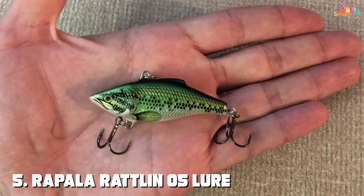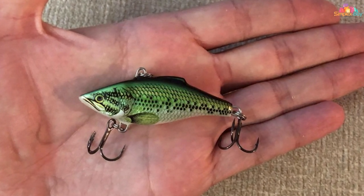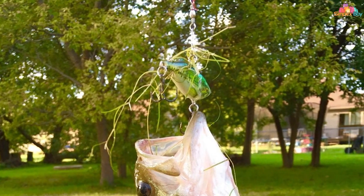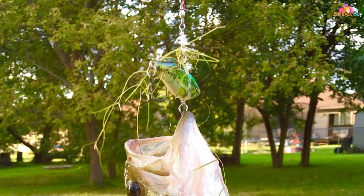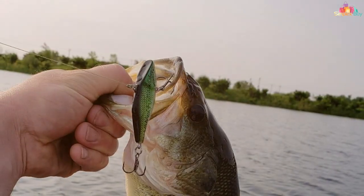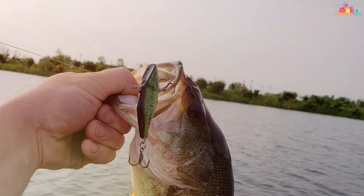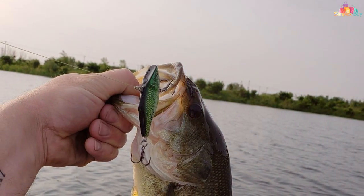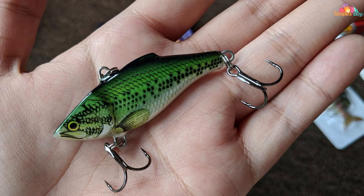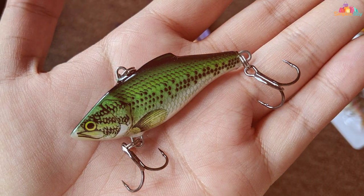At number five on our list is the Rapala Rattlin' 05 lure. This lure stands out for its unique rattle chamber, which emits a distinct sound underwater, alerting bass to its presence. The Rattlin' 05 is designed to mimic the size and movement of small baitfish, a primary food source for smallmouth bass. Its detailed design features a realistic scale pattern and lifelike eyes. The balanced design also allows for long, accurate casts, making it easier to target specific areas where bass may be hiding.